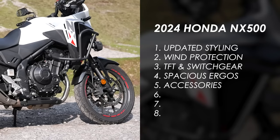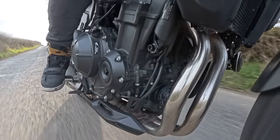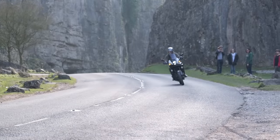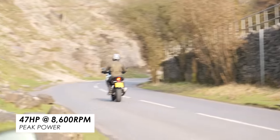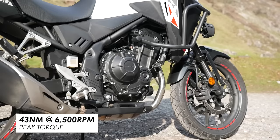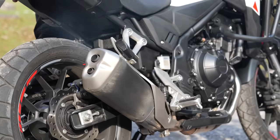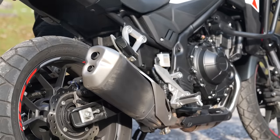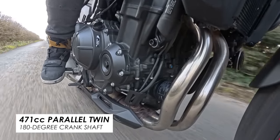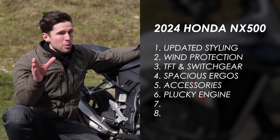On paper I have to admit the engine doesn't sound that exciting — it's A2-friendly, so horsepower is modest. But it hasn't really felt lacking today because it's the kind of bike where you can really grab a fistful, open it up, and not worry about it doing anything scary. It's also got quite a lot of range. You can really rev it out, and the fact that it hasn't got a 270-degree crank hasn't got in the way of my enjoyment at all today.